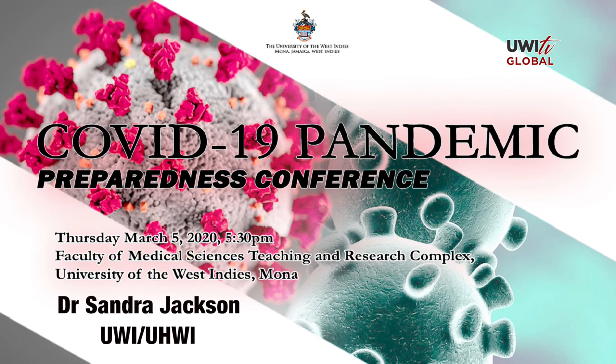On March 5th, 2020, the Faculty of Medical Sciences, Teaching and Research Complex, the UWI Monocampus, held a conference entitled COVID-19 Pandemic Preparedness. Speaking on virology, pathogenesis and infection control is Dr. Sandra Jackson. My main goal today is for you to have a better understanding and appreciation of what the coronavirus is, what its potential is, and what you can do to mitigate the transmission of this virus within Jamaica.